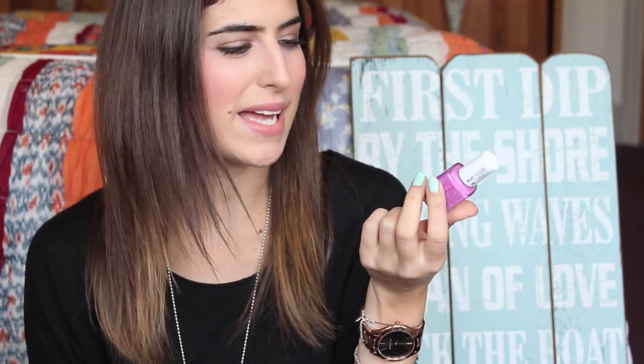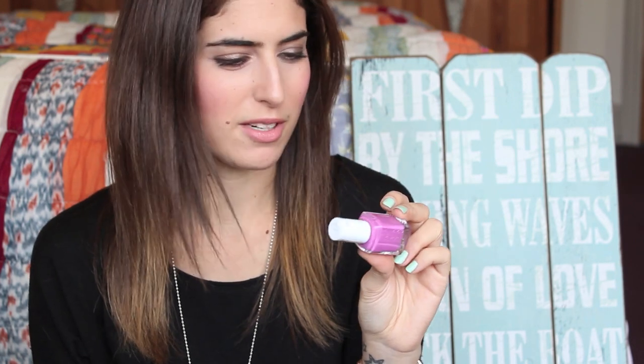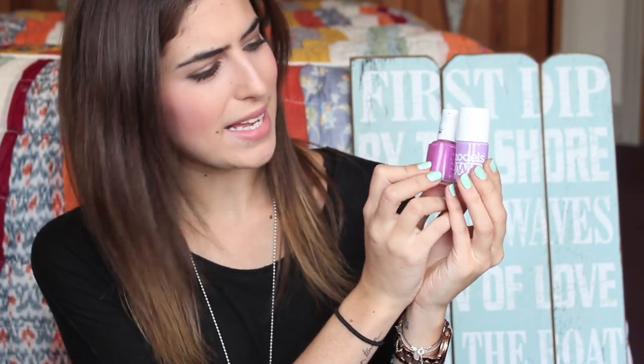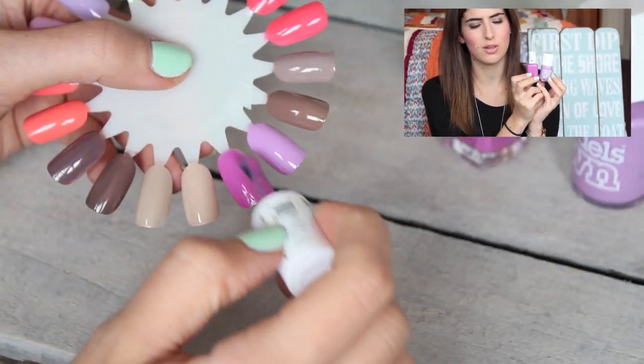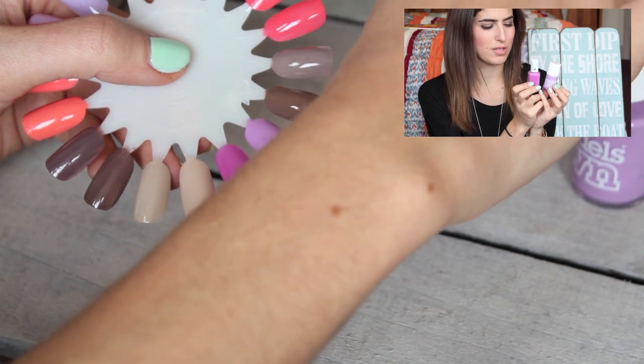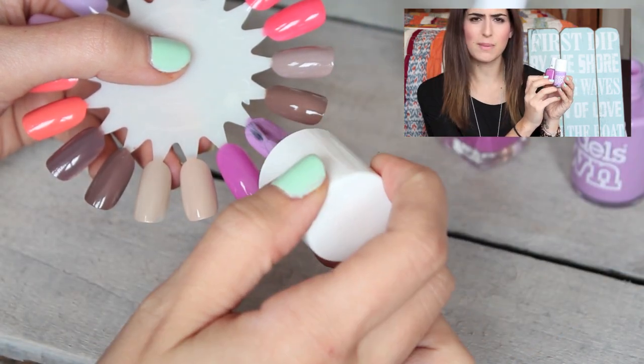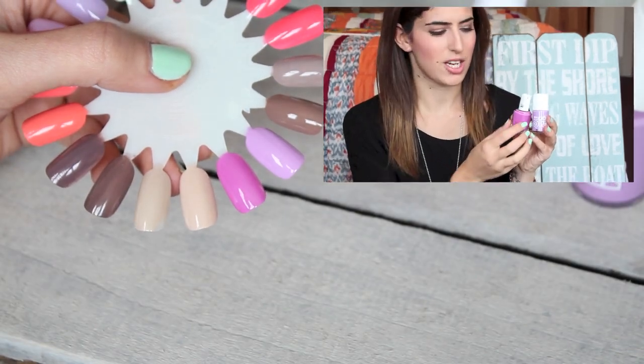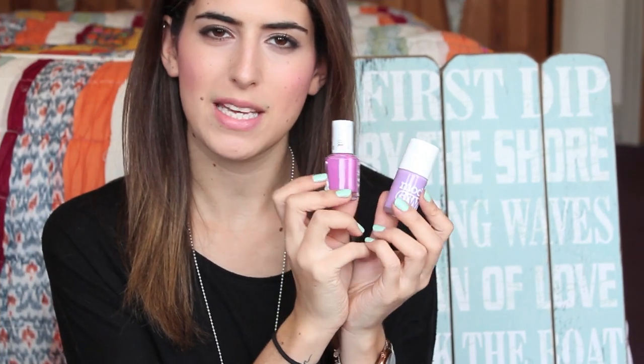Next is Essie Splash of Grenadine — a colour that just makes me smile. I call it the Barbie pink; it's kind of a pinky purple that reminds me of Barbie. I love it, though I don't wear pinks that often — but when I do it always makes me feel happy and summery. I'm comparing this to Model's Own Lilac Dream. These aren't exact dupes — the Essie is a lot more pink and the Model's Own is a lot more purple — but they have similar tones and are both pretty pinky purples.